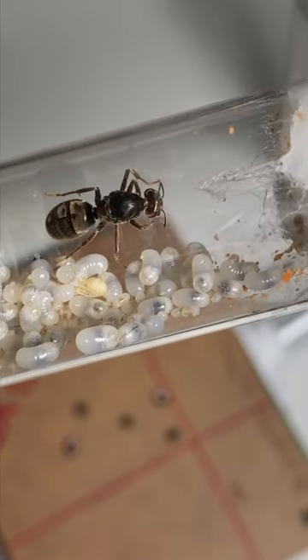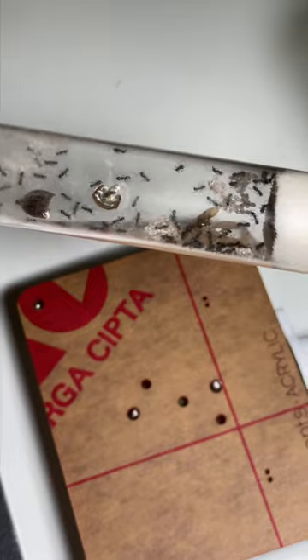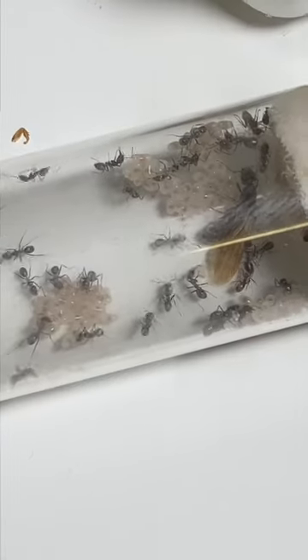These are Iridomyrmex purpureus eggs. These are tiny, tiny ants. This colony is so small my camera can't even focus on them.